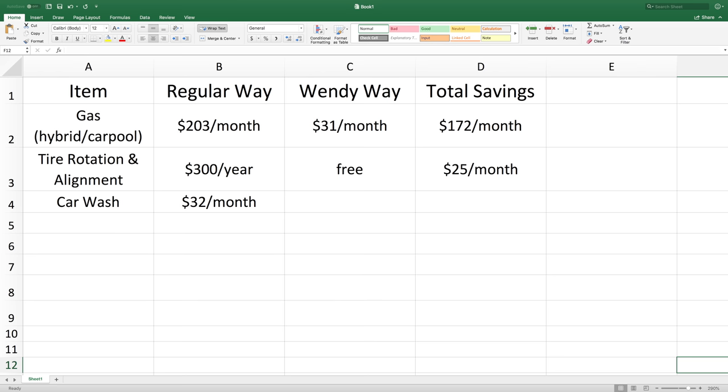The next way we save money every month on our car is by doing our own car washing. I know it's time consuming and in the wintertime it's cold, but it saves us $32 a month and we can use that $32 elsewhere.